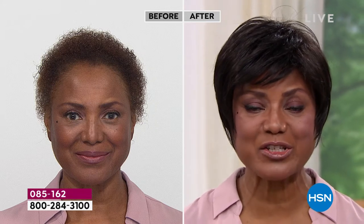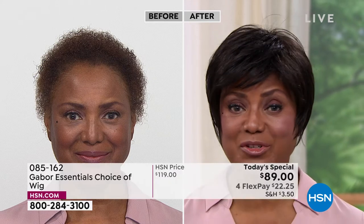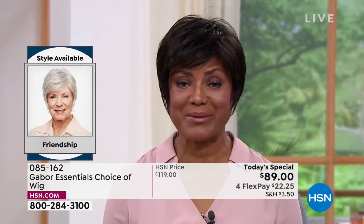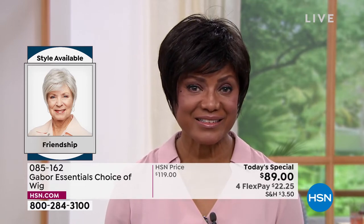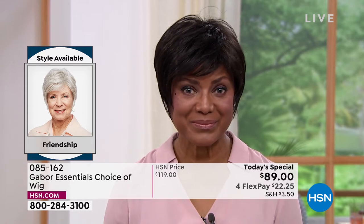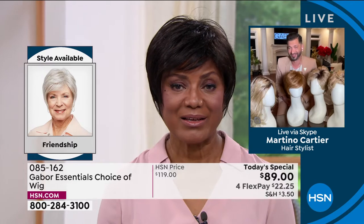I started wearing wigs because it was just too much for me to try to curl my hair, get on stage, and be there on time — then later on have to change it for something else. It was just too much. So I thought, you know what? I'm going to buy a wig. That's probably the best thing for me.